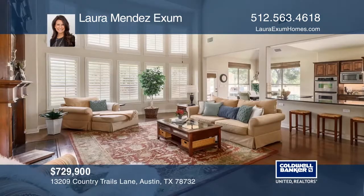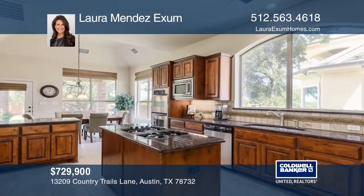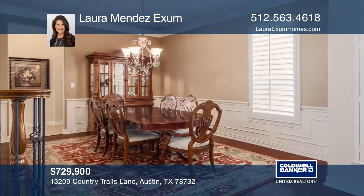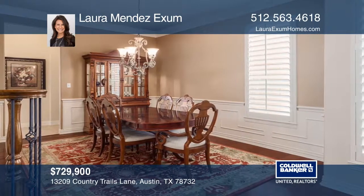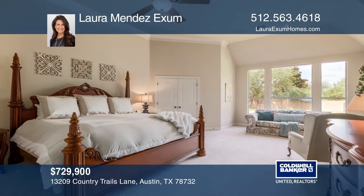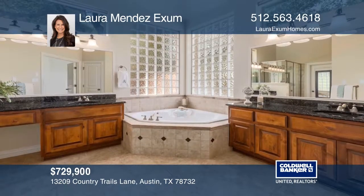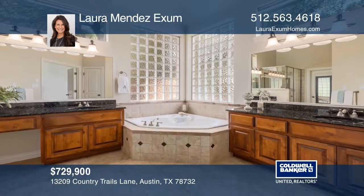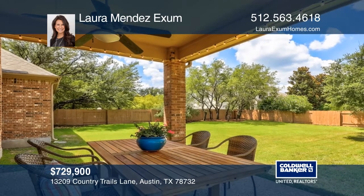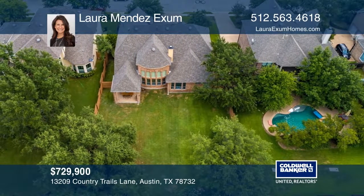Spacious and elegant, this traditional style gem is situated on nearly one-third of an acre in Steiner's Gated River Heights. The great room features a wall of windows and grand fireplace with stunning wood surround. Find gorgeous wood cabinetry, stainless steel appliances, a center island cooktop, vast counter space, and large breakfast bar in the gourmet kitchen. Relaxing is easy in the expansive master retreat, complete with a sitting area and spa-like bath. See Laura Mendez-Exam today.